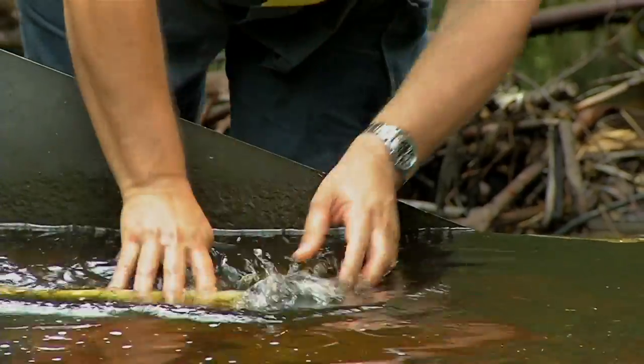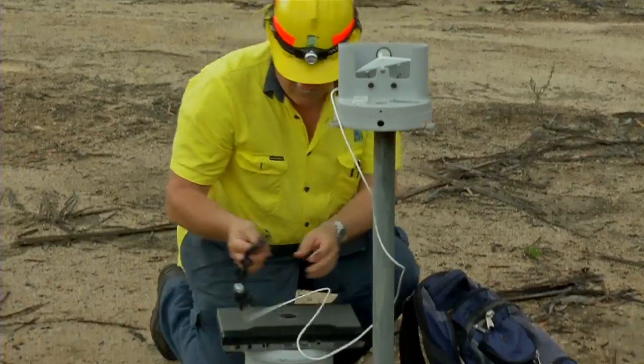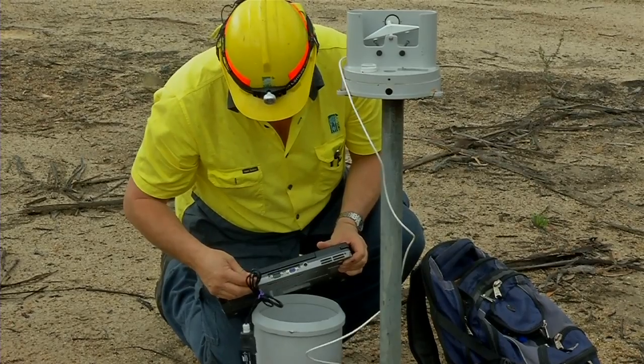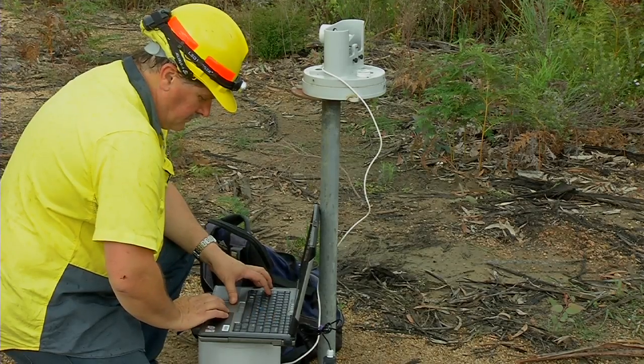Since we started in the 1970s, we've seen forestry practices improve, and with regulations coming on board under the Regional Forest Agreements and in New South Wales the Integrated Forestry Operations approvals, our effects on water quality over time have been reduced. We're seeing now minimal, if at all detectable, effects on water quality from forestry operations in this century.